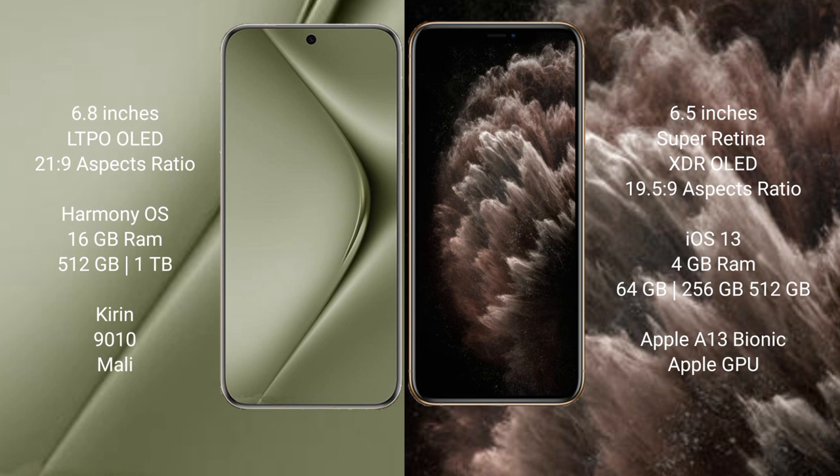Huawei Pura 70 Ultra runs on the Harmonious operating system. iPhone 11 Pro Max runs on the iOS 13 operating system.